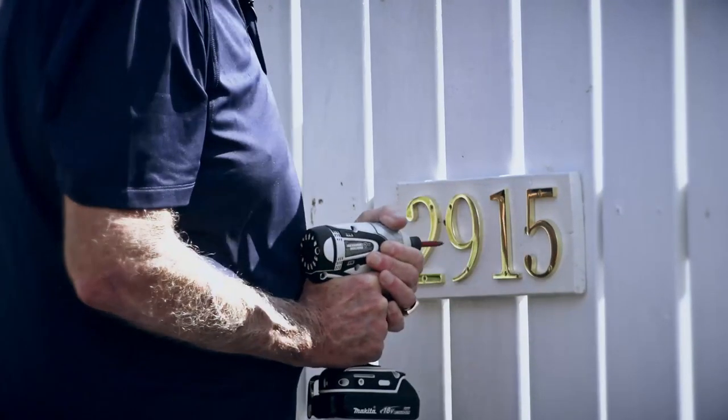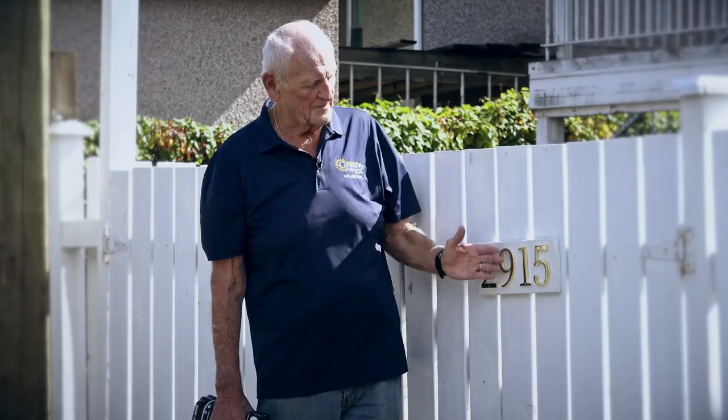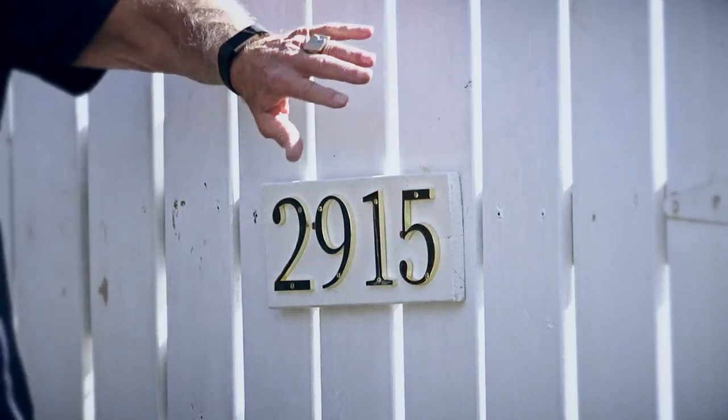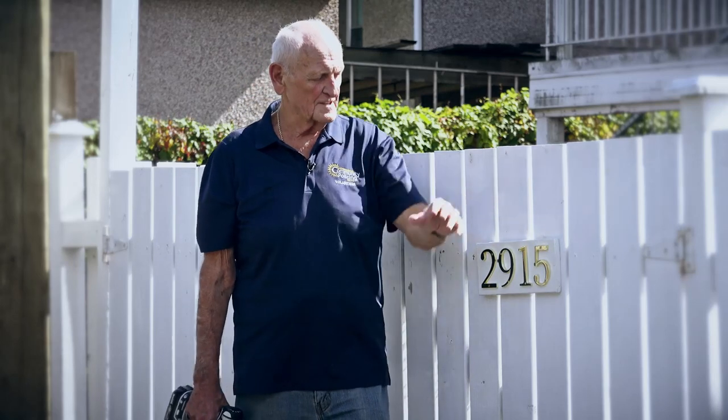A few things when you're installing your numbers in the alleyway: make sure they have a contrast with the background you're going to put them on. Also ensure that they stay there — make sure they're visible and put them on something secure, like a gate or a fence, or somewhere around your garage door.